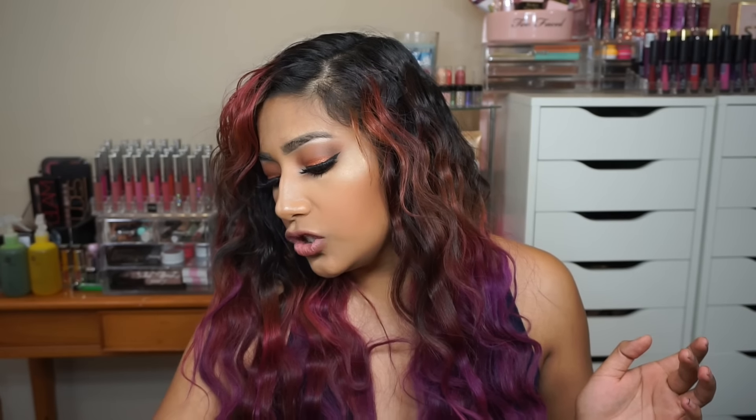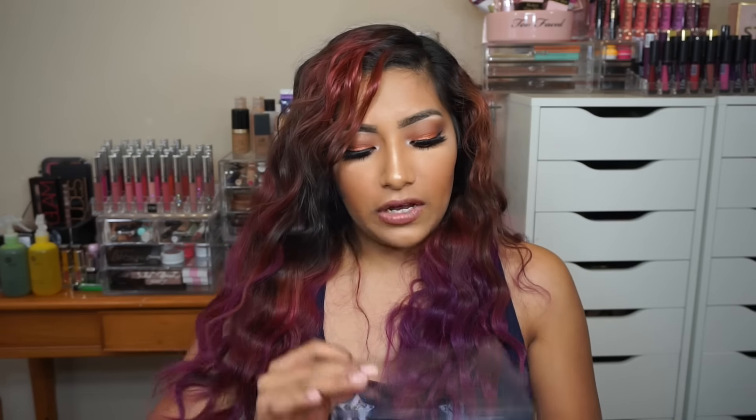My favorite blush for fall would have to be the Perfusion blush palette in 'Blushing Pink Peach.' It has such pretty peachy tones and looks so beautiful — I'm wearing it right now. I never would have worn a shade like that before because I felt I couldn't pull it off, but for fall I've been stepping out of my comfort zone and I've been loving it and wearing it non-stop.